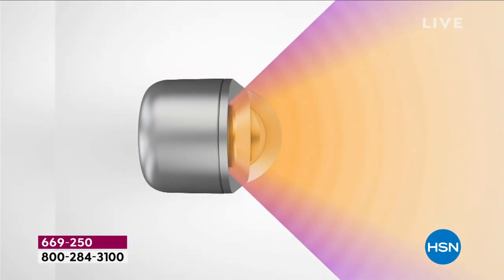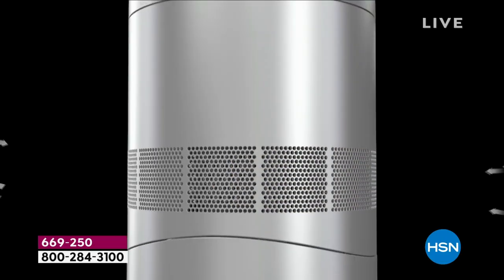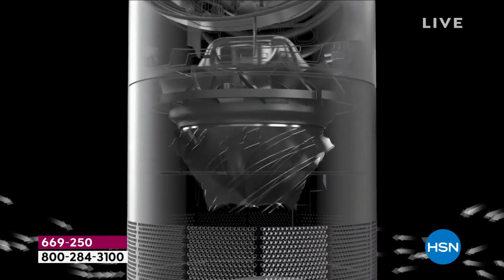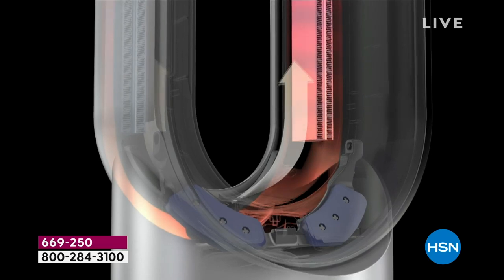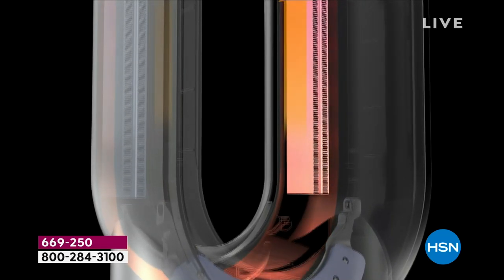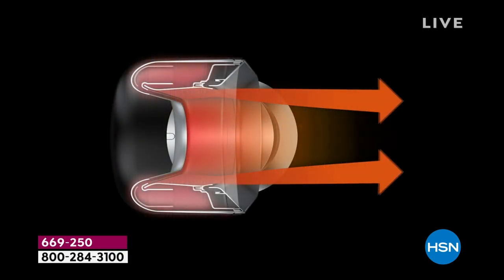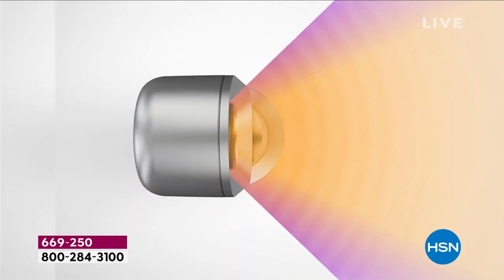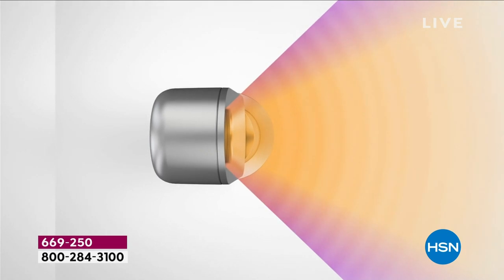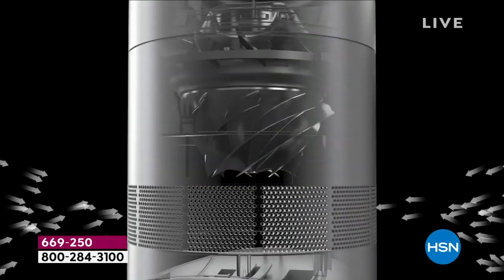The animation brings visibility to the invisible. Air is drawn in at the base of the machine — the holes are precisely positioned for maximum input: six gallons a second into the mixed flow impeller, increasing airflow and velocity. It passes through PTC ceramic plates, heating to the precise temperature you've chosen, then comes out in either jet focus or diffuse mode.